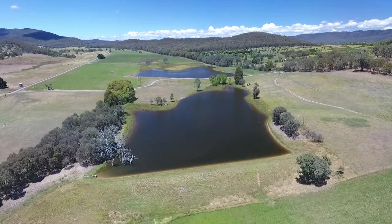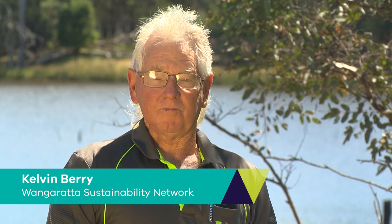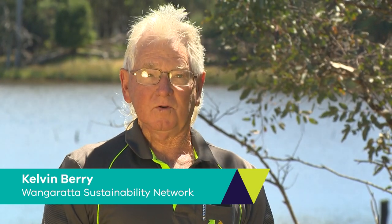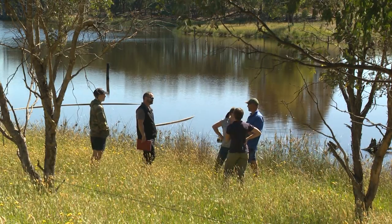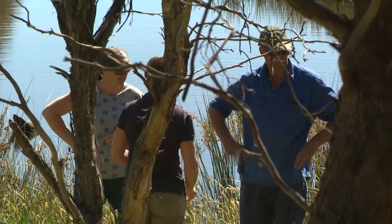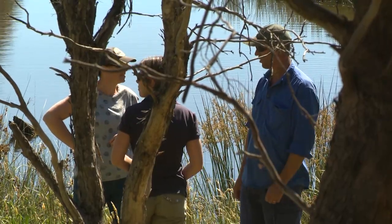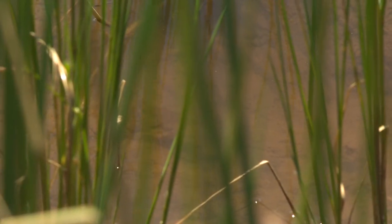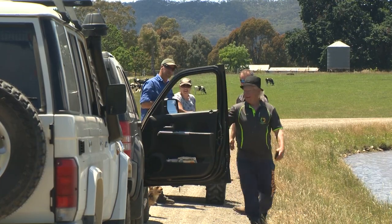We've got four landholders eagerly watching over their farm dams and making sure these fish get every opportunity to breed up so that this project's a success. We got involved with the southern pygmy perch program because of the need to re-establish the southern pygmy perch as an endangered species, so our network accepted the responsibility to assist in whatever manner we can. At this point in the project it gives me a thrill to see the possibility of it working and the future of the project.